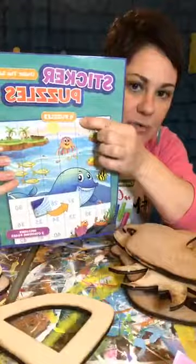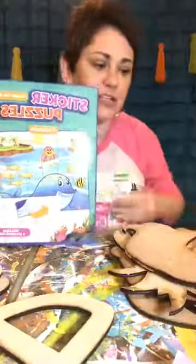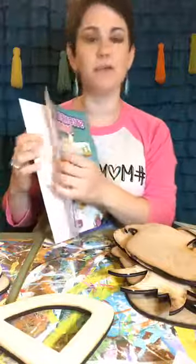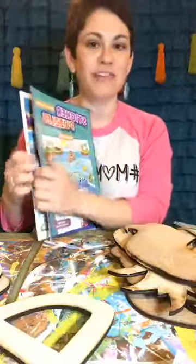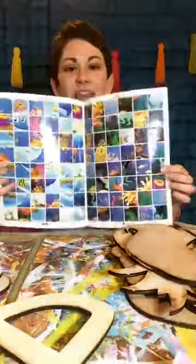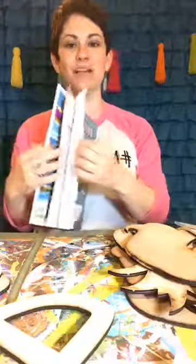They came with four puzzles in each one and they were a dollar, so that's like 25 cents to keep them busy for a few minutes. Let me show you what they look like inside. This is Dollar Tree - Kinsley and I ran over there because we had to go to Hobby Lobby and Dollar Tree's right next door. So they have these sheets, and each one of these sheets makes a puzzle.